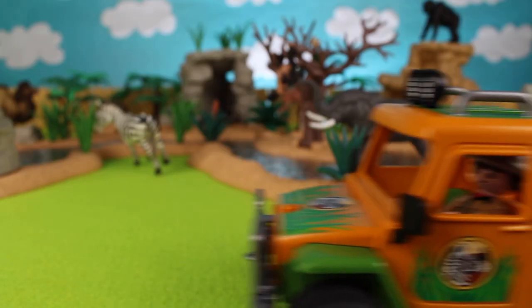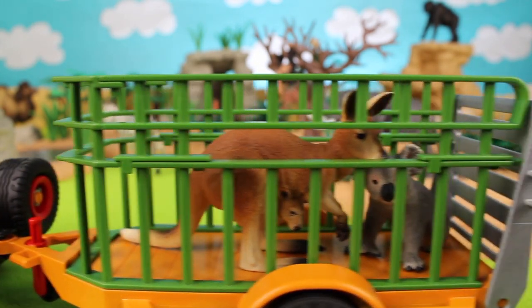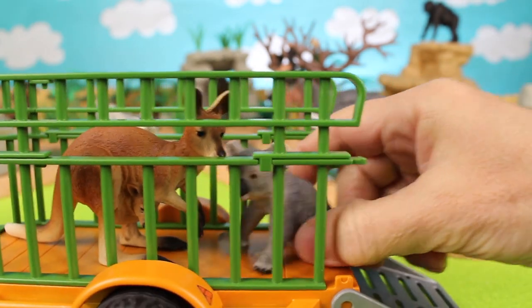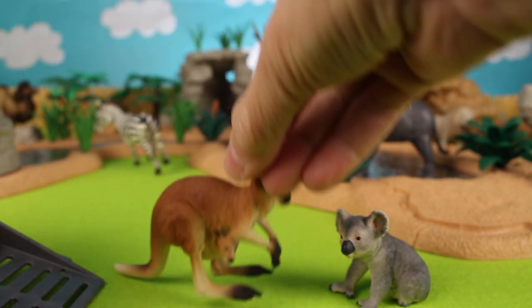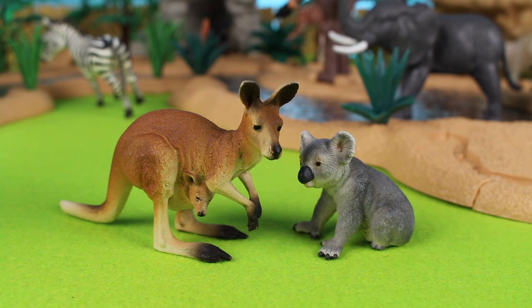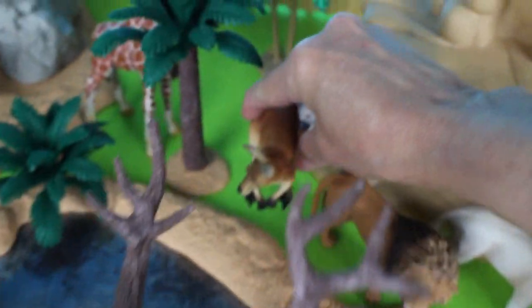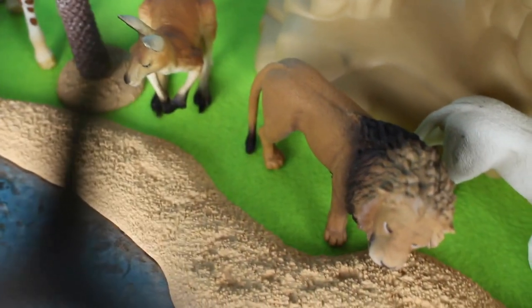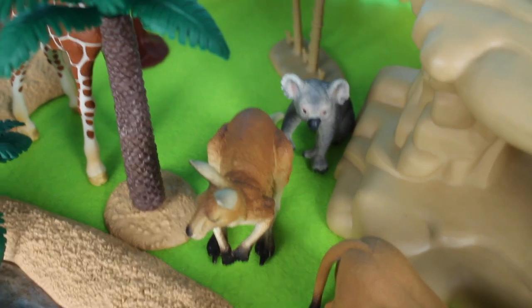Look, we have two more animals — actually we have three! It's a koala bear and a kangaroo with a baby in its pouch. Both of these animals come from Australia. Oh look how cute — the joey is in the kangaroo's pouch! The kangaroo, the joey, and the koala bear want to hang out together in the trees. There they are — the koala and kangaroo.